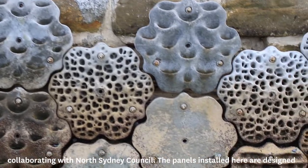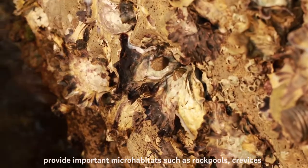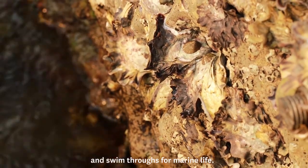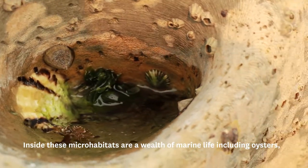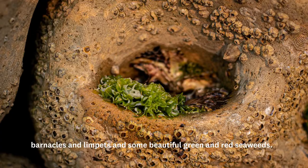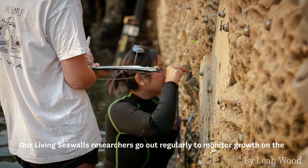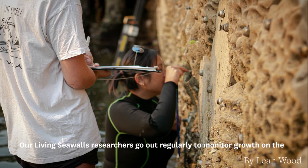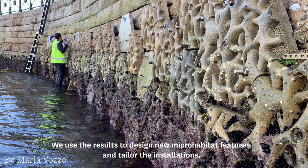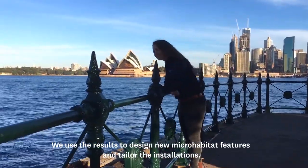The panels installed here are designed to mimic the natural weathering features of Sydney's sandstone rocky reefs, to provide important microhabitats such as rock pools, crevices and swim-throughs for marine life. Inside these microhabitats are a wealth of marine life, including oysters, barnacles and limpets, and some beautiful green and red seaweeds. Our Living Sea Walls researchers go out regularly to monitor growth on the panels to understand the benefits of using different designs, and we use the results to design new microhabitat features and tailor the installations.